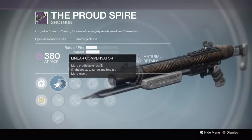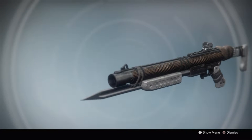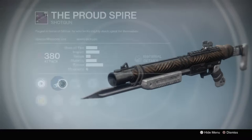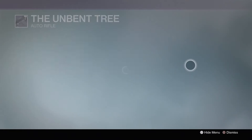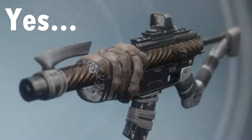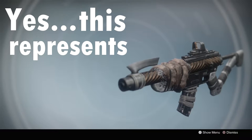Now, this is pretty sweet. The Iron Banner shotgun, like all the Iron Banner weapons — you just gotta say, they have a pretty unique design and look, each one of them. They all have the same colors and stuff, but when you see it, you're like, yes, this represents Iron Banner.